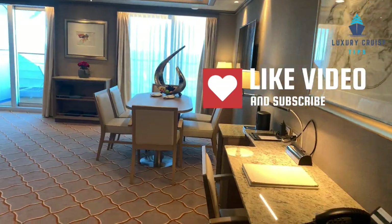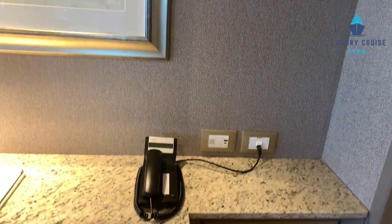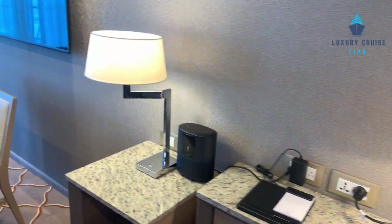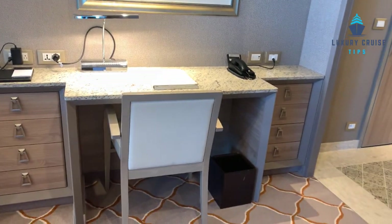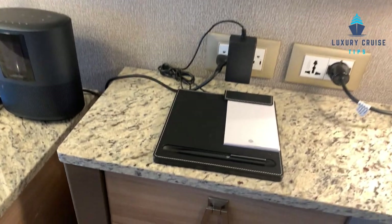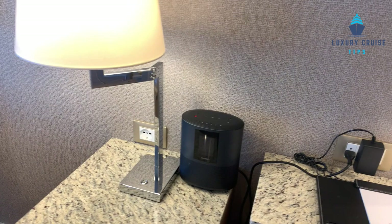As you come in, you have a desk with USB connectors, a nice place to sit, music, and plenty of storage at the desk area. There are good outlets and a charging pad as well, plus a Bose sound system and clock.